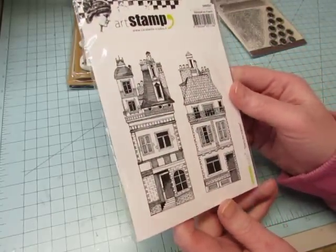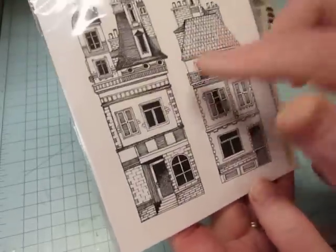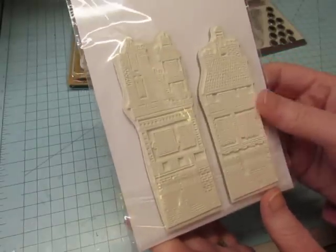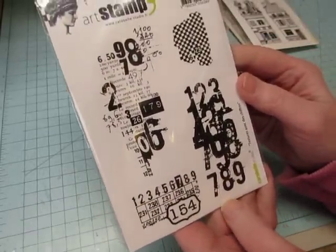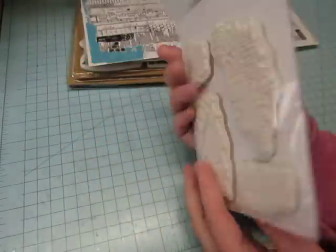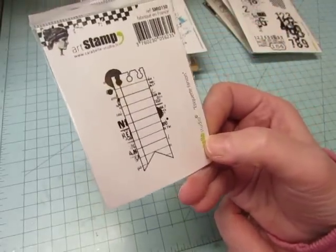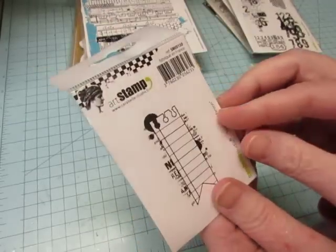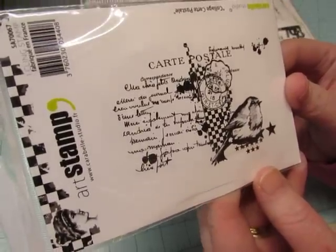I got a lot from Carabelle Studio. This one is called Maison — isn't that pretty? I love them, they're a pretty good size. This is Texture with Numbers, also Carabelle Studio. This is a little one — just a little banner that looks like it's torn out of a notebook page. Isn't that cool? There's a postcard collage with a bird on it.